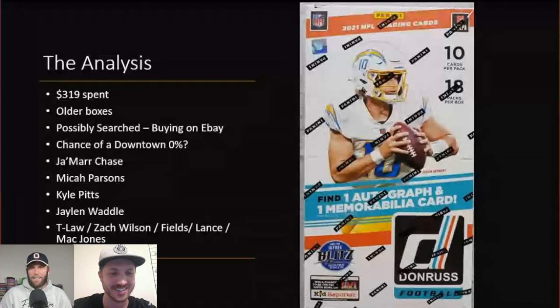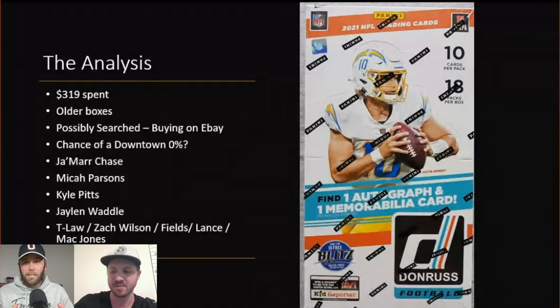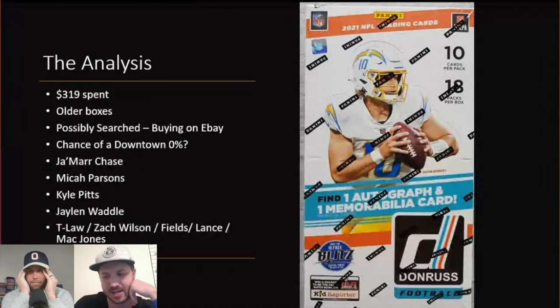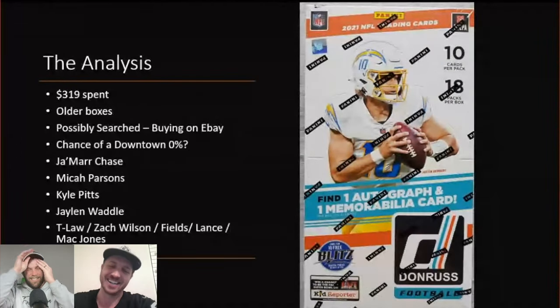Let's think through the scenario: say we want to go get a Downtown, so we buy a hobby box case — let's say there are 12 in the case. Third box we open, there's a Downtown. What do we do now? We sell each one of those remaining boxes on eBay. You don't need to say anything technically, but it's kind of messed up to not tell buyers 'hey, this box has nothing good in it, have fun.'